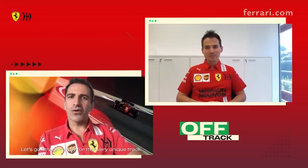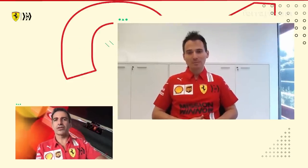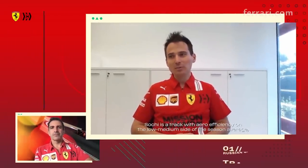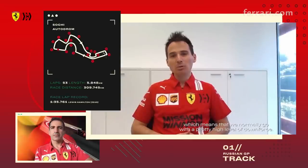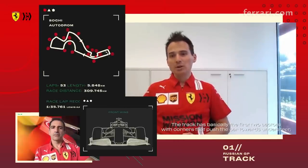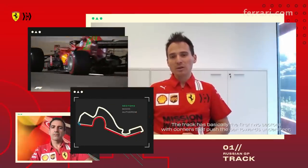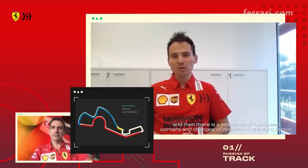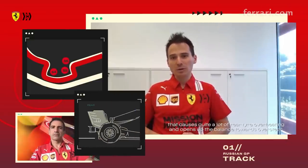So let's go straight away to that very unique track. What are the main characteristics of Sochi? Sochi is a track with high efficiency on the low-medium side of the season average, which means that we normally go with a pretty high level of downforce. The power sensitivity is among the highest of the season, and it's a track which basically has the first two sectors with corners that push the car towards understeer, and then there is a sequence of low speed corners and changes of direction in the third sector that causes quite a lot of rear tire overheating and opens up the balance towards oversteer.